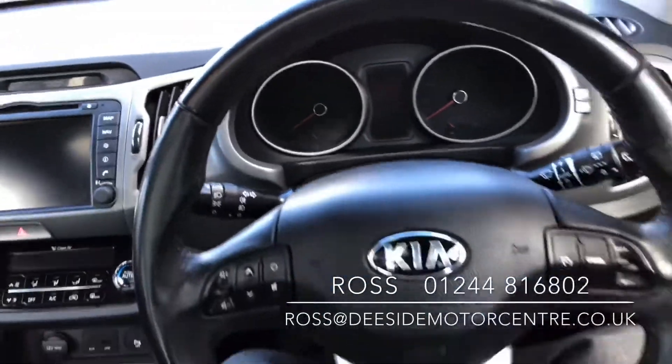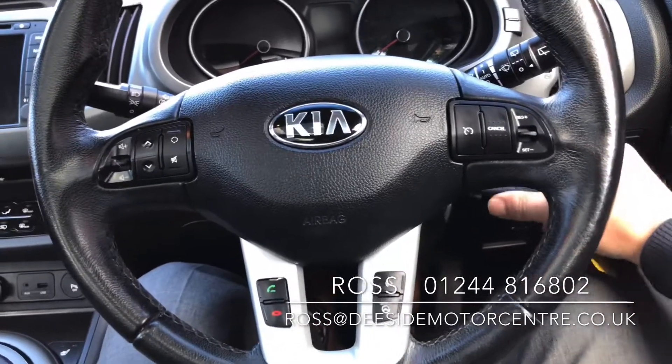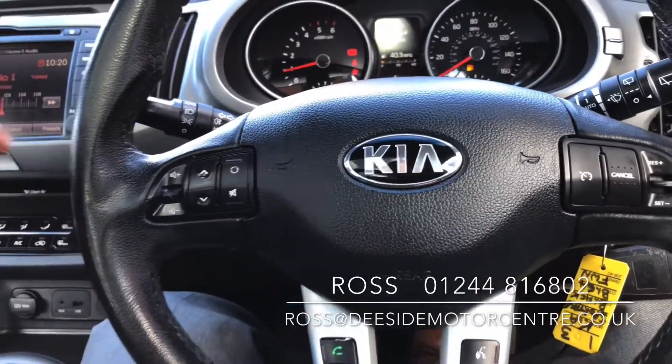If you jump in, you've got your multifunctional leather steering wheel with a phone feature on there. We've also got your different driving modes, cruise control, and volume controls.